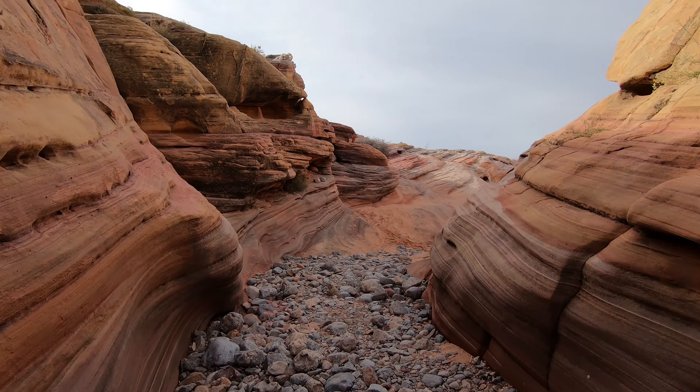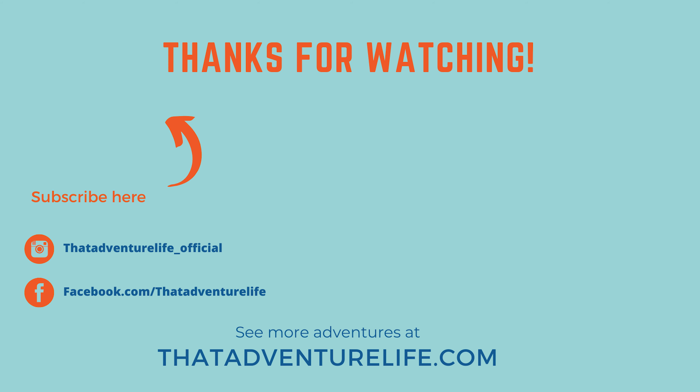If you enjoy our videos be sure to subscribe and hit that bell icon so you get notified when we make new videos. Check us out on Instagram at thatadventurelife_official, and for more great information about this hike as well as other awesome things to do at Valley of Fire State Park, check us out at thatadventurelife.com.